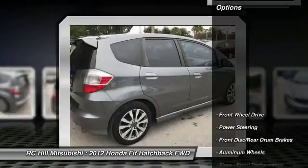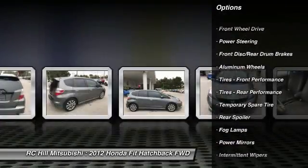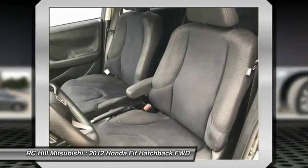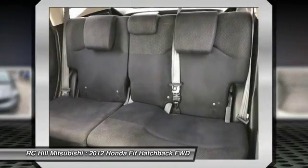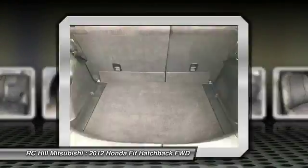Here are some of this vehicle's great options: traction control, anti-lock braking system, stability control, keyless entry, steering wheel audio controls, leather-wrapped steering wheel, power steering, adjustable steering wheel, driver airbag, floor mats.